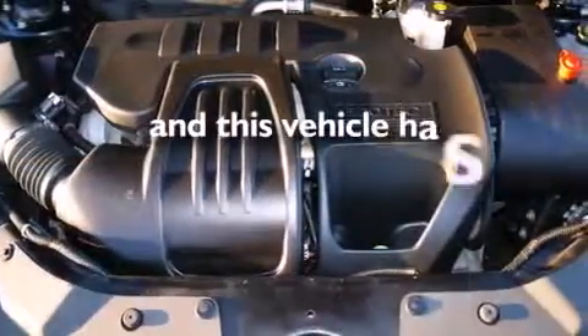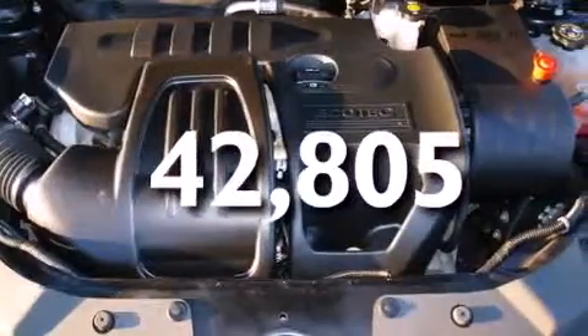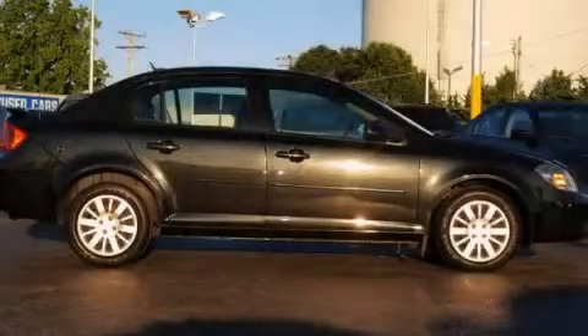This vehicle has fewer than 43,000 miles on the odometer. Call or visit us right now and arrange your test drive today.